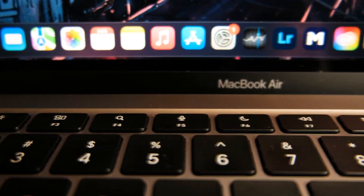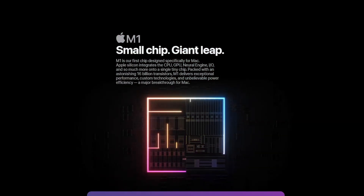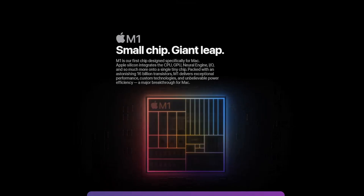I will be talking about the cheapest base model of the MacBook Air M1. Let's start with the most important thing about the M1 MacBook: the M1 chip.